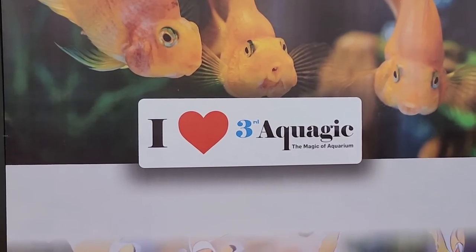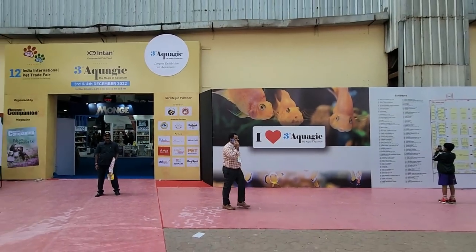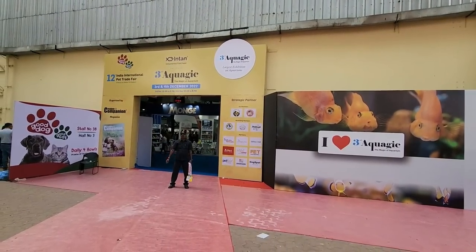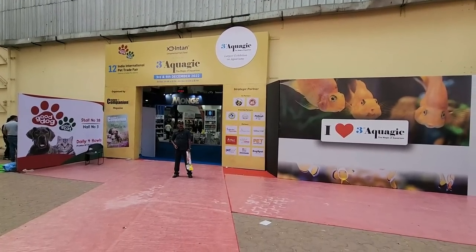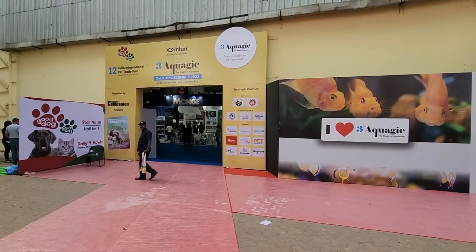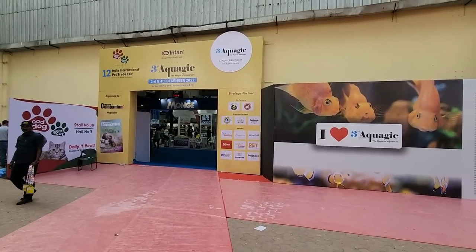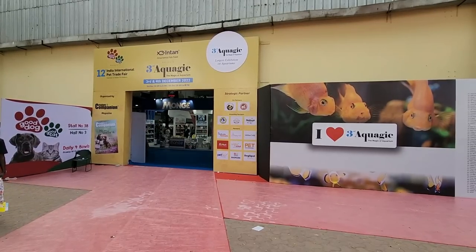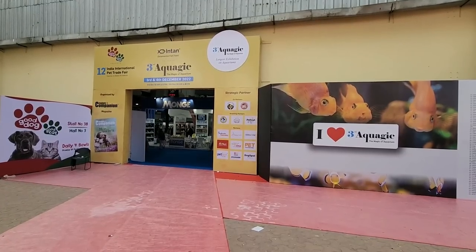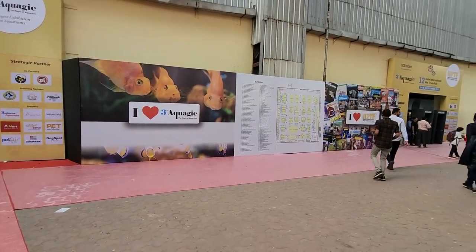Welcome to SJ Inceptions, your Aquarium channel. Right now I am at the Bombay Exhibition Center, Nesco, and here is the Aquagic Aquarium Exhibition. There are many sponsors with aquarium product displays and stalls, fish tank exhibitions. It will be very fun to see — so let's begin this video. I will show you all the fish tank displays and aquarium fish varieties. Make sure you stay tuned till the end of the video.